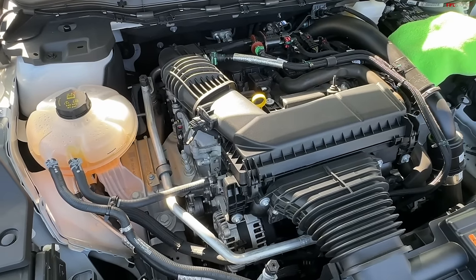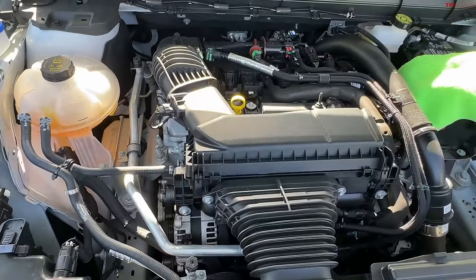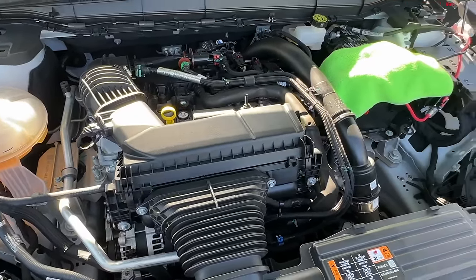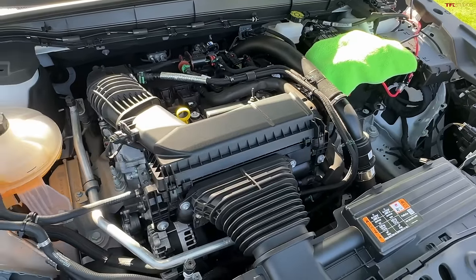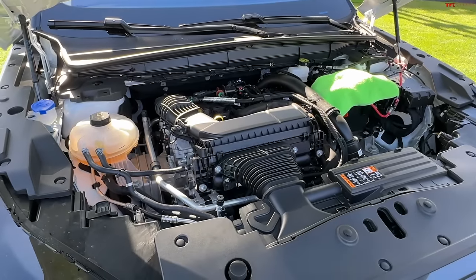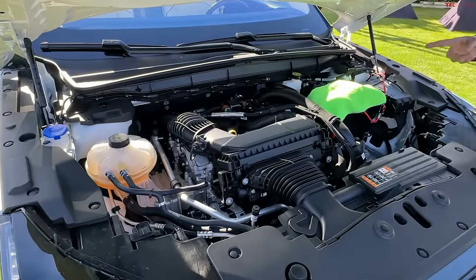All-wheel drive is standard on this model for 2024, which is nice. When you add the hybrid version you're up to 310 horsepower, which is a new powertrain for them — they've basically taken this turbo and added a 100-kilowatt electric motor, and it uses a CVT as opposed to the 8-speed.